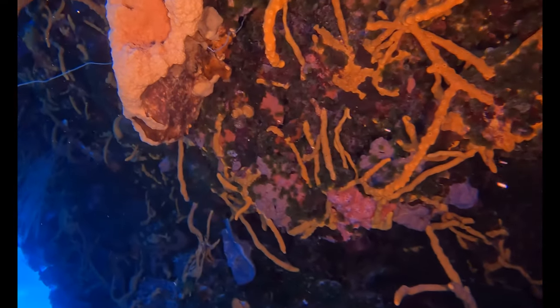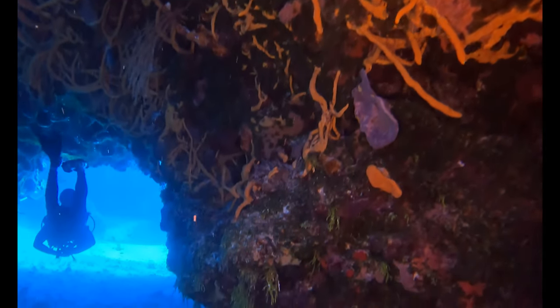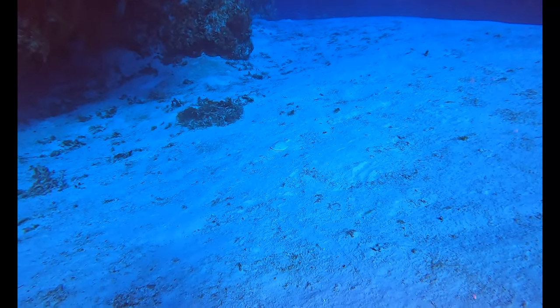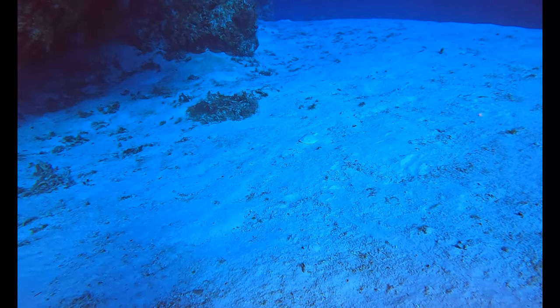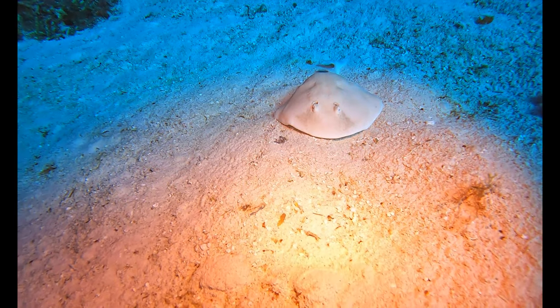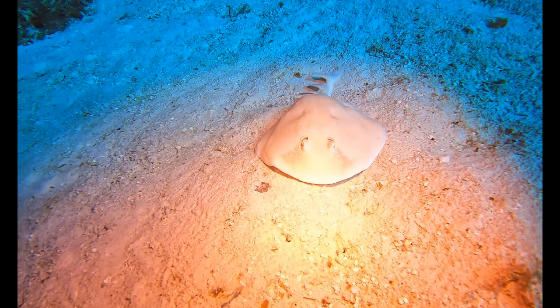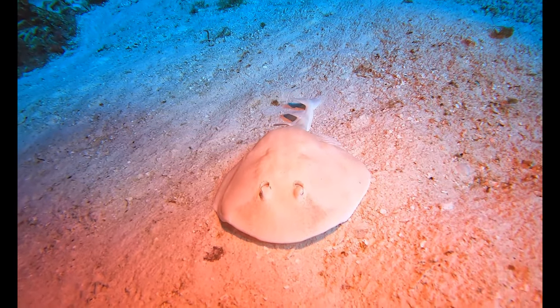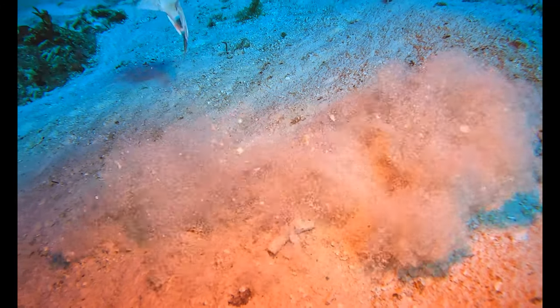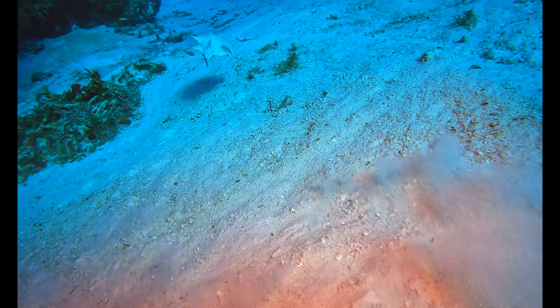Right after we finish this particular swim-through, we're going to have a really cool encounter with a lesser electric ray. This thing is pretty cool — never seen one of these before. Really great encounter. As I'm kind of focusing my video lights trying to get better footage, I ended up spooking it a little bit, and then a big gray snapper comes down and tries to check it out.